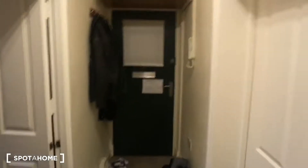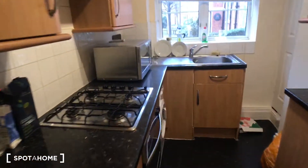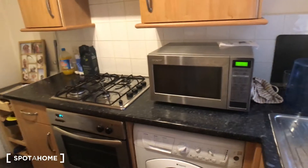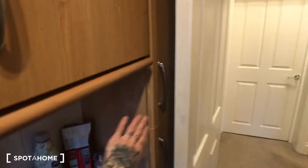You enter the flat on the ground floor through that door here, and then the first door on your right is the kitchen. As you can see, it's fully equipped with everything you need — you've got a washing machine, cooker, microwave, storage space up and below, and then all of this side here is more storage and your fridge freezer just behind the door.